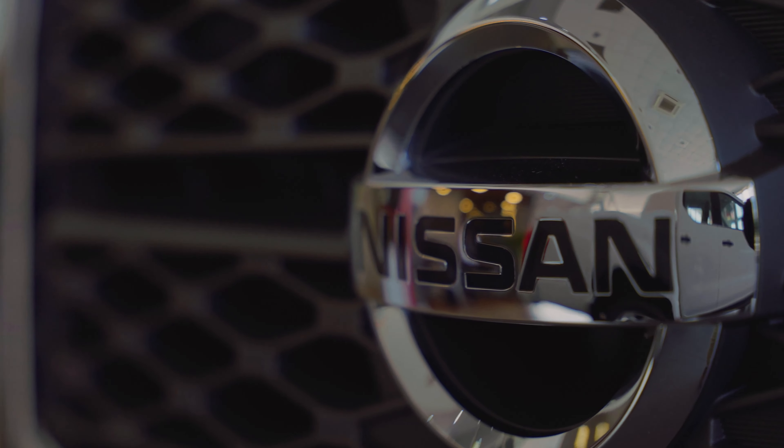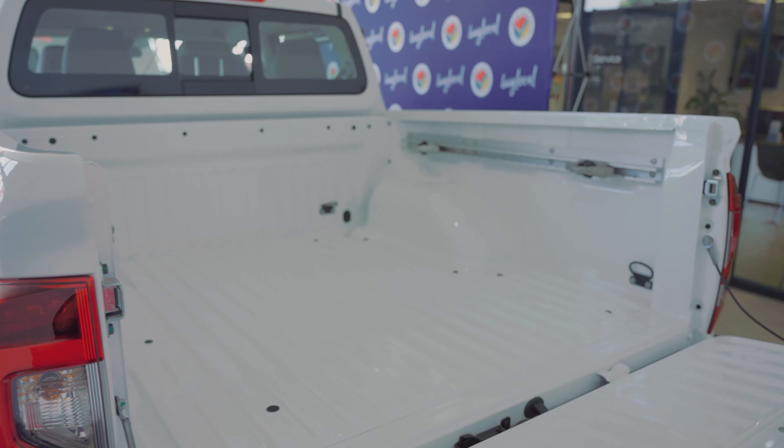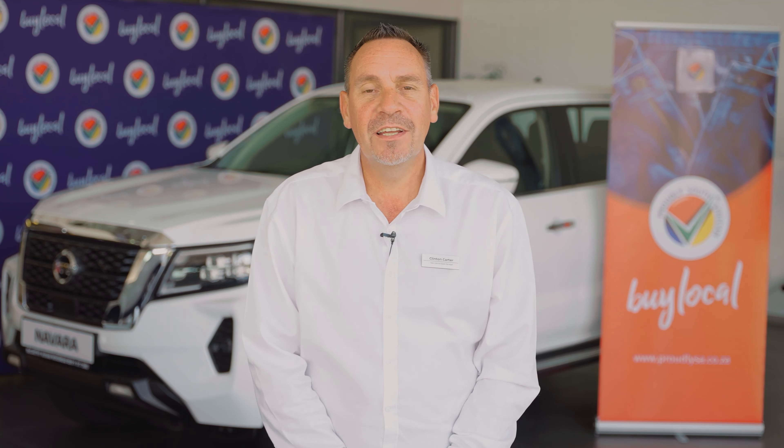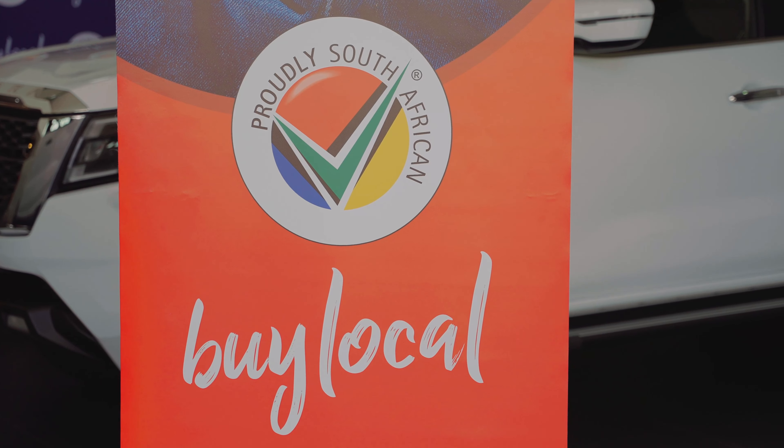We've also picked up a lot of customers from different brands, changing brands now to the new Navara, where they test drive it. And we get a lot of good feedback from the customers after their sale, and when they've taken delivery, you can see the excitement — something new. And obviously, the vehicle is made in South Africa, a proudly South African product, well known in South Africa and worldwide.